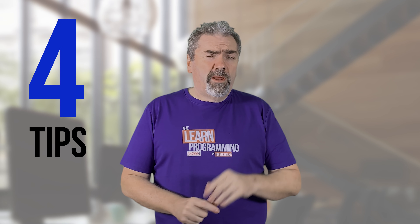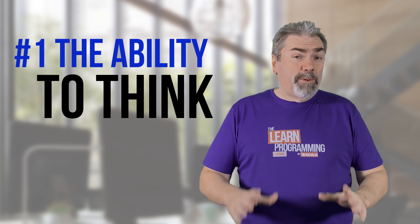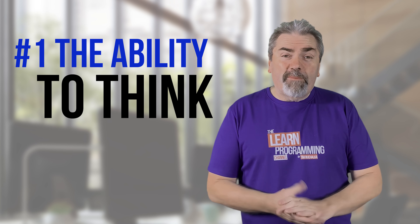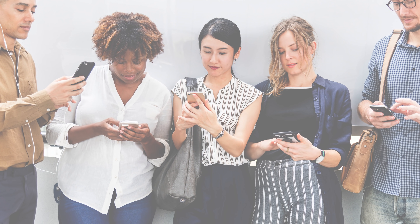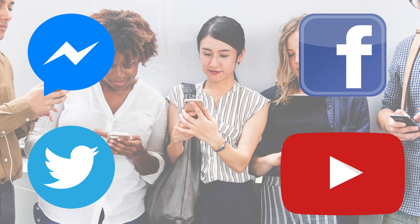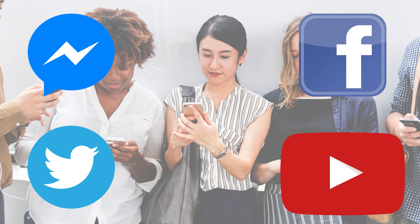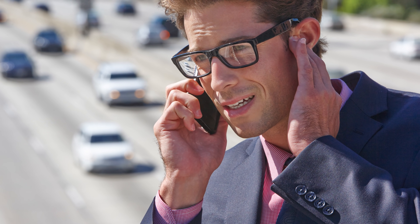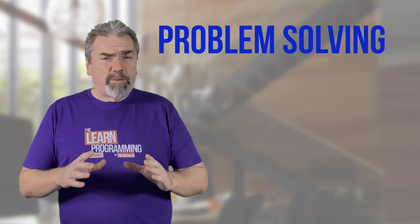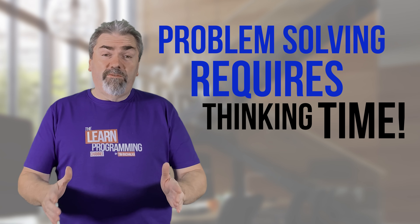So four tips I've got for you. Number one is the ability to think. Now I know what you're saying — I do think. But in today's society, we've got so many distractions: instant messaging, Facebook, Twitter, YouTube videos. All these things are continually bombarding and interrupting us. Mobile phones is another one of course.